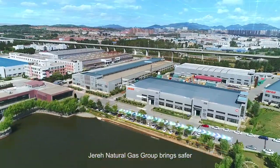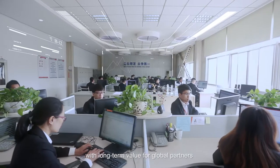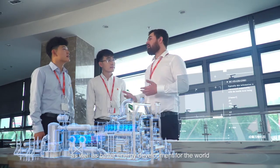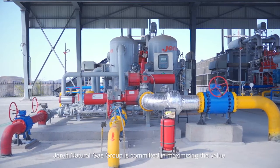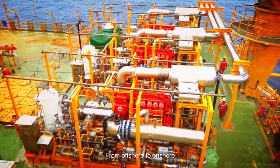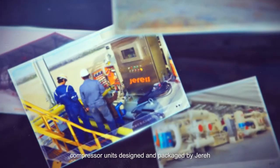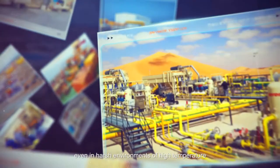Jared Natural Gas brings safer, cleaner and more efficient gas utilization solutions to the industry, with long-term value for global partners as well as better energy development for the world. With 20 years of design and packaging experience, Jared Natural Gas is committed to maximizing value with outstanding quality compressor units — from offshore to onshore, from forest to snowfield.